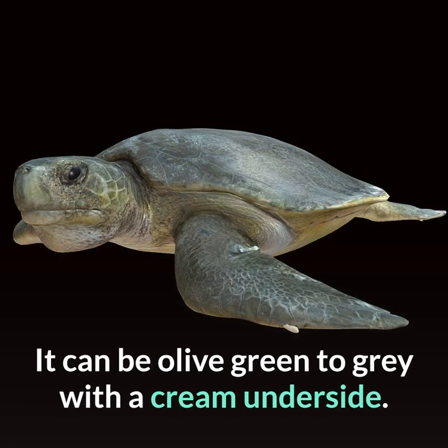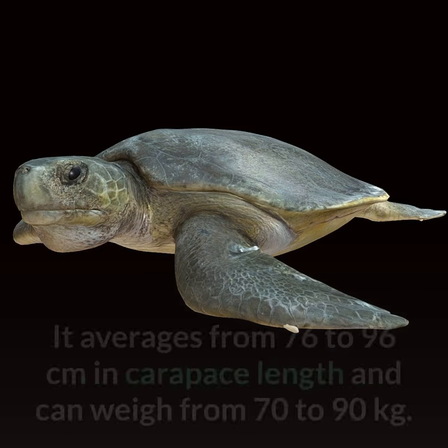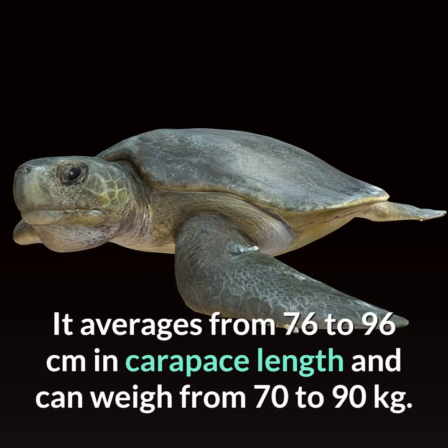It can be olive green to gray with a cream underside. It averages from 76 to 96 centimeters in carapace length and can weigh from 70 to 90 kilograms.